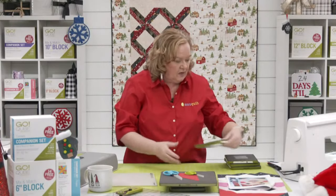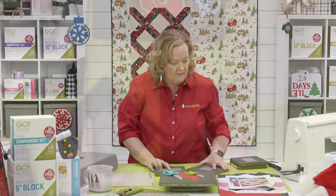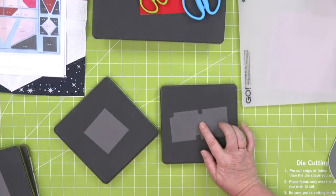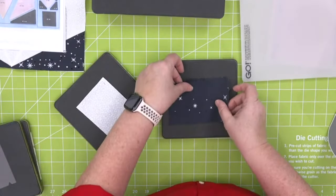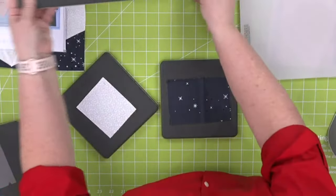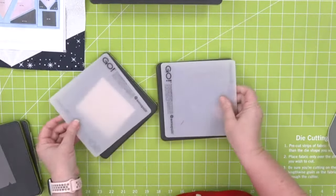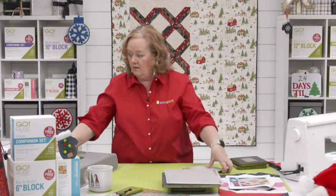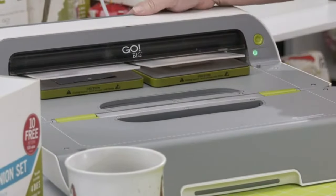I'm going to continue to cut following my pattern. These are the half-square triangles — this is the triangle-in-a-square. Make sure I cut the fabric the right way. I'm going to use my two mats and run both of them through. This is such a fun pattern — huge shout out to Barbara for designing it, I was really excited when I saw it.